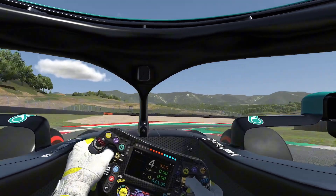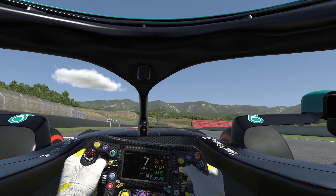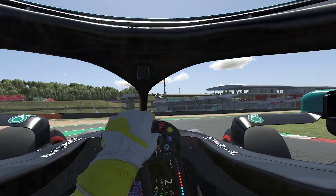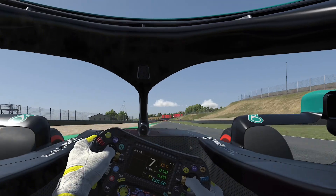On to Scarperia, corner number 10, Pelagio, a small straight, and then we go into Corentario. This is a very, very technical part of the track — you can lose a lot of time here. In the Formula 1 car, turn number 13 is very easy with Biondinetti.